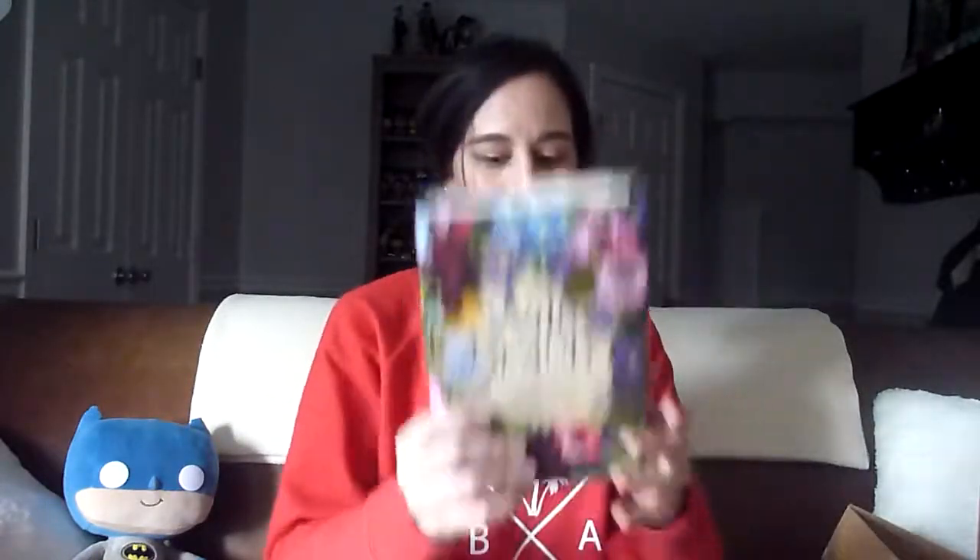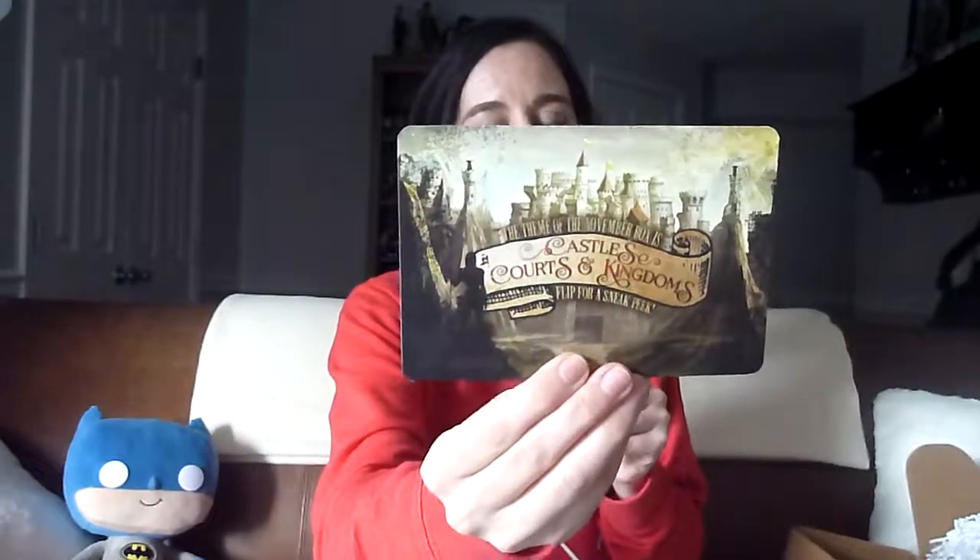We got some seeds — that's cool. We have a little letter to the reader from the author, and then our hardback book with the Owlcrate exclusive cover. We also have our magazine with the beautiful artwork. Next month's theme for November is already on sale — I'm already subscribed. I'm so excited. It's Castles, Courts, and Kingdoms.